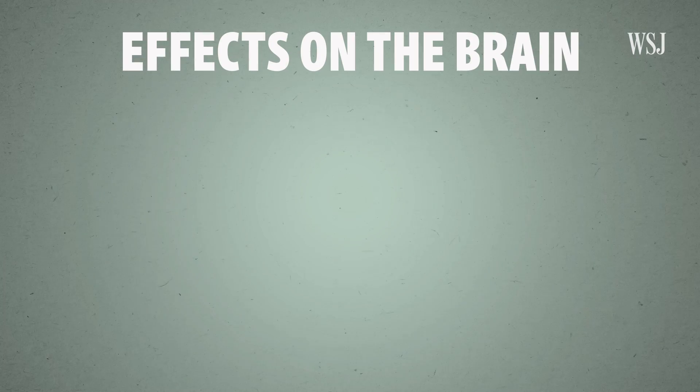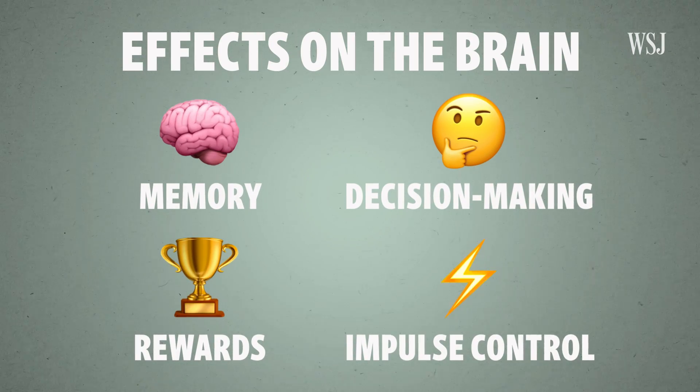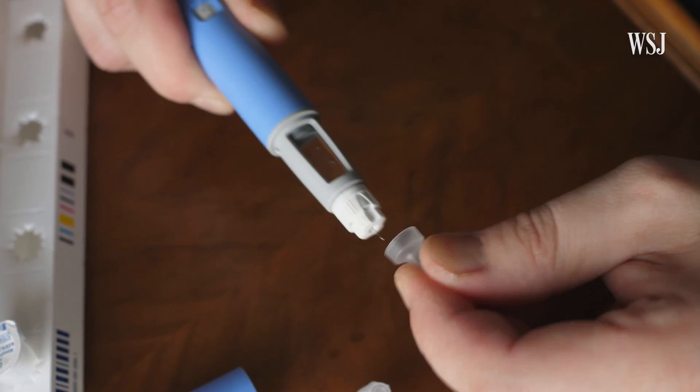But GLP-1 affects activity throughout the brain, including areas involved in memory, decision-making, rewards, and impulse control. Injectable versions of GLP-1 have been shown to affect decision-making in animals, and neuroscientists think that's what's happening in people too.